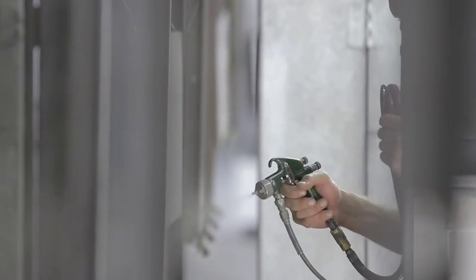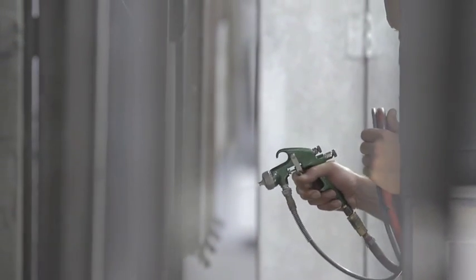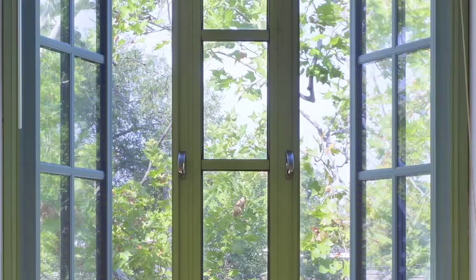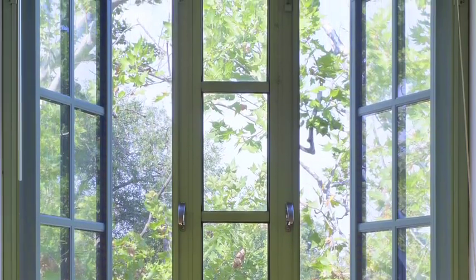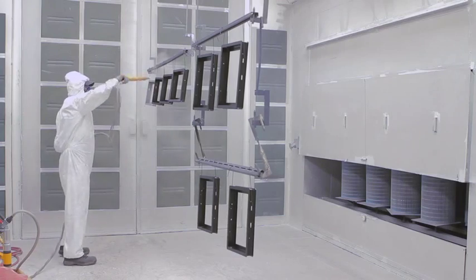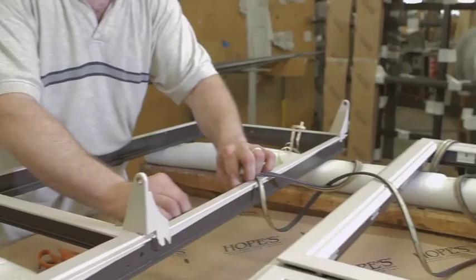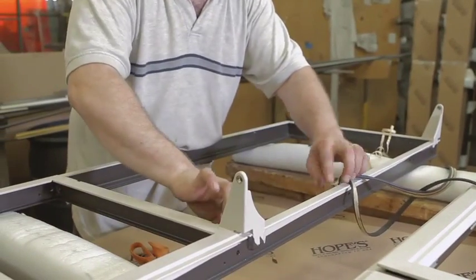Each frame is painted by hand, following extensive pretreatments for maximum substrate protection. With more than 65,000 color choices, including custom matches and patinas, versatility is an understatement. At Hopes, we hand spray every surface, even the ones you'll never see, because it protects your investment and because it's the right thing to do.